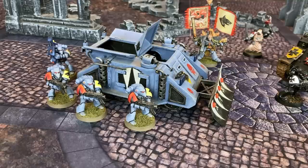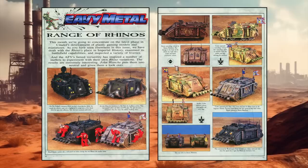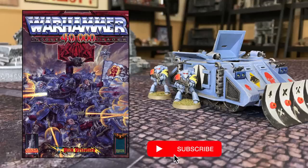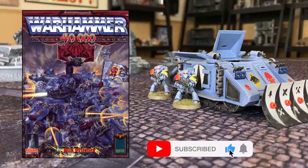In today's video, we travel all the way back to the glorious year of 1988 and explore the origins of Warhammer 40K's venerable Rhino Assault Vehicle. Hi folks, and welcome to the channel. My name is Lee. I'm your old hammered host.